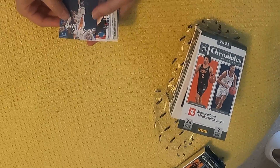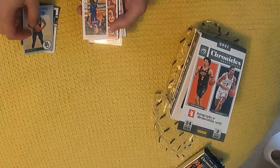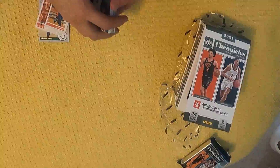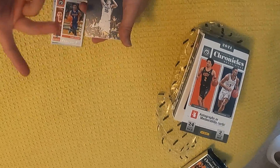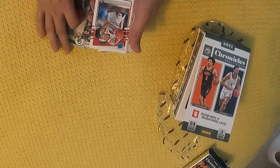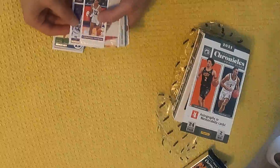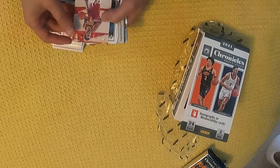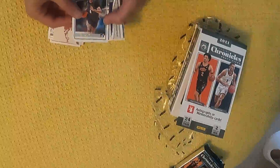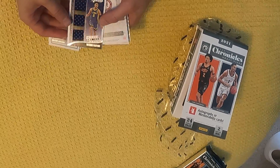First we've got Kion Johnson, then Corey Kispert, Davion Mitchell, Trey Mann. And these are kind of what you typically get in a Chronicles product — lots of different products within it. So here's Luminance of Luke Garza, Moses Moody, Donruss, Jalen Johnson, Hoops, Cameron Thomas, Chronicles, Evan Mobley, Luminance, Jalen Green, Donruss.